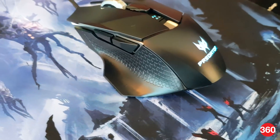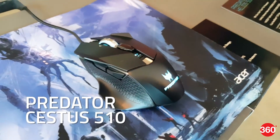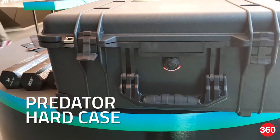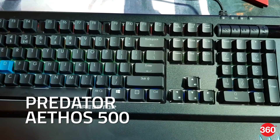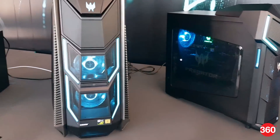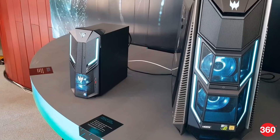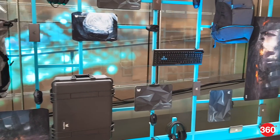Acer has also expanded its gaming gadgets and accessories line with the Predator Cetus 510 gaming mouse, Predator gaming chair, Predator hard case, Predator Ethos 500 mechanical keyboard, and a Predator mouse pad. So this was a quick look at some of Acer's new gaming lineup for 2018. Thanks for watching, and for all things tech, log on to Gadgets360.com.